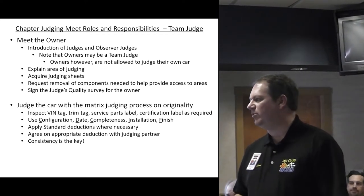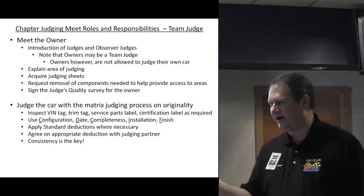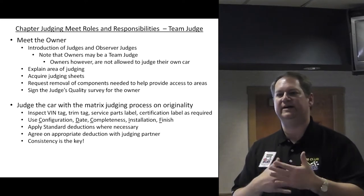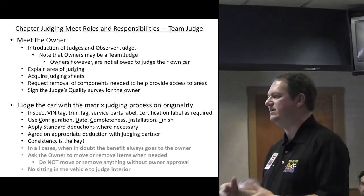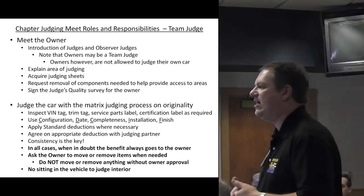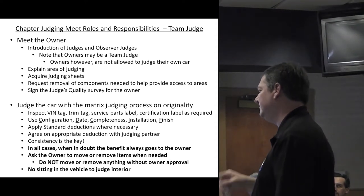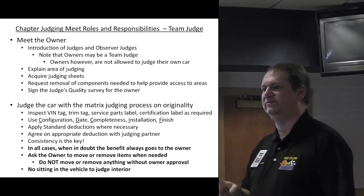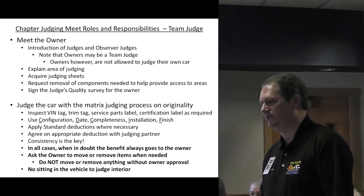Consistency will help every owner because owners will compare notes: why did I get three and you only got two? We don't want any inconsistency or favoritism on the field — we want to be as objective as possible. In all cases, when there's doubt in your mind whether a part is configured correctly, if you don't know, the benefit goes to the owner. Give the owner the benefit of the doubt.